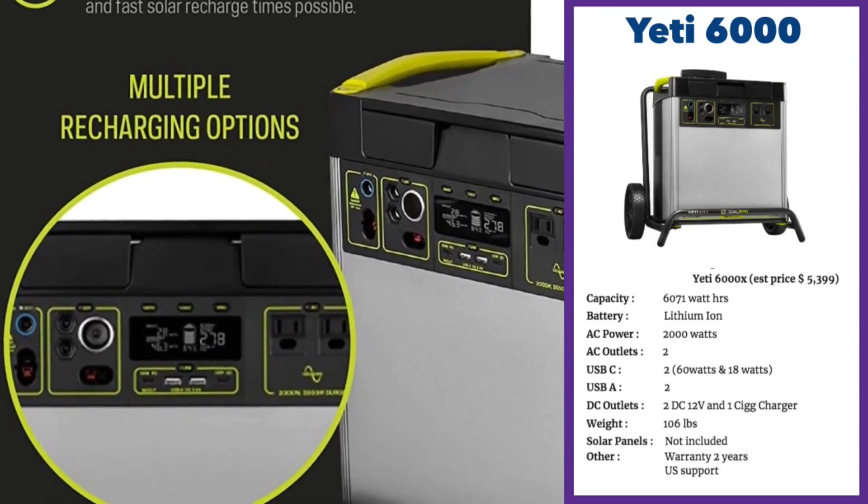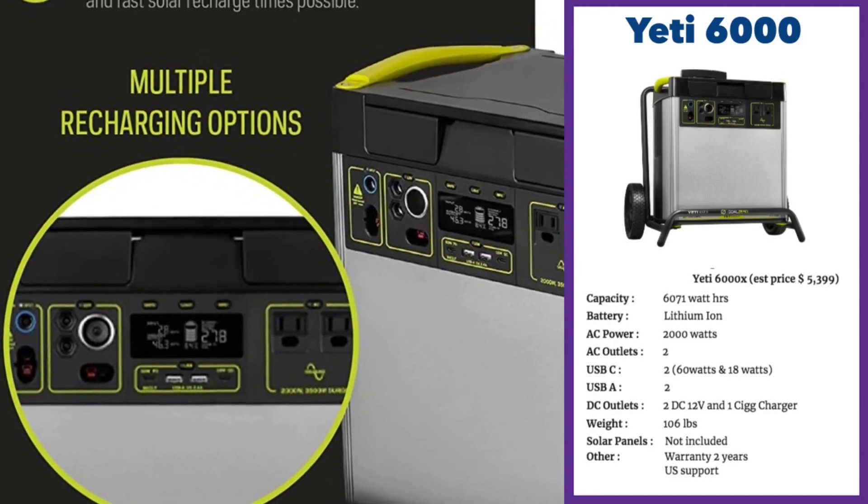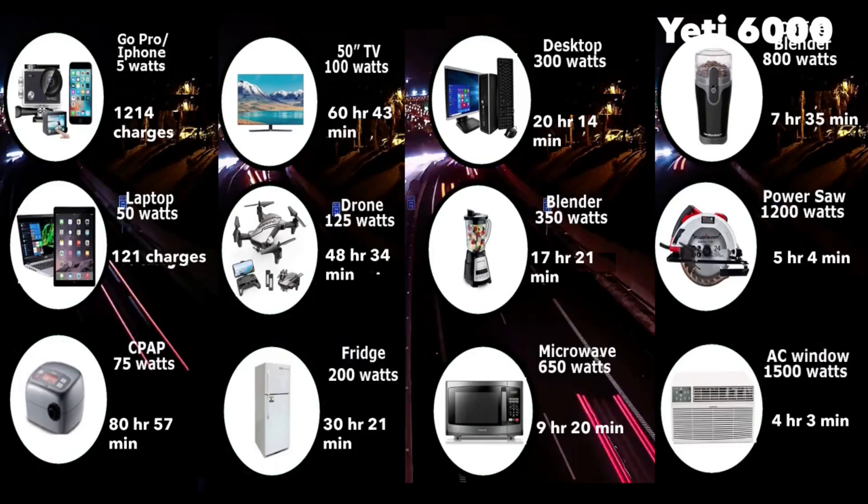It takes eight to ten hours to charge because the built-in battery is so large at 6,071 watt-hours. It can power a window unit for four hours and three minutes — the most in this list. Power tools for five hours and four minutes, a drone for 48 hours and 34 minutes, a fridge for about 30 hours, and you can get 1,200 charges on your GoPro or iPhone.